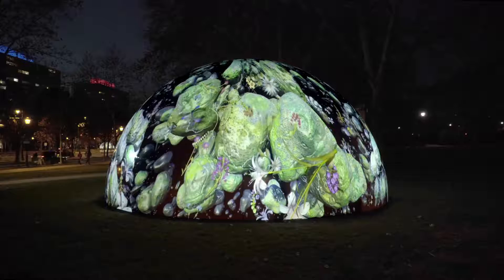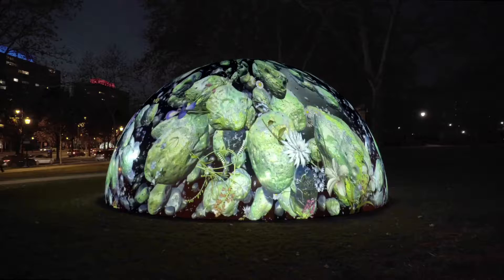My name is Jennifer Steinkamp. I'm an artist. I created Winter Fountains for the Benjamin Franklin Parkway here in Philadelphia.